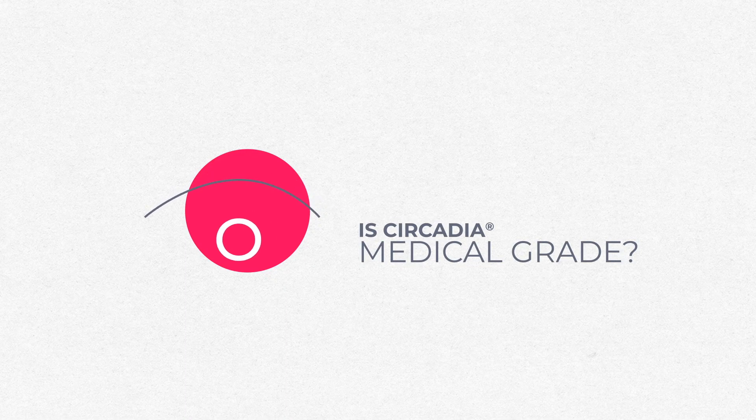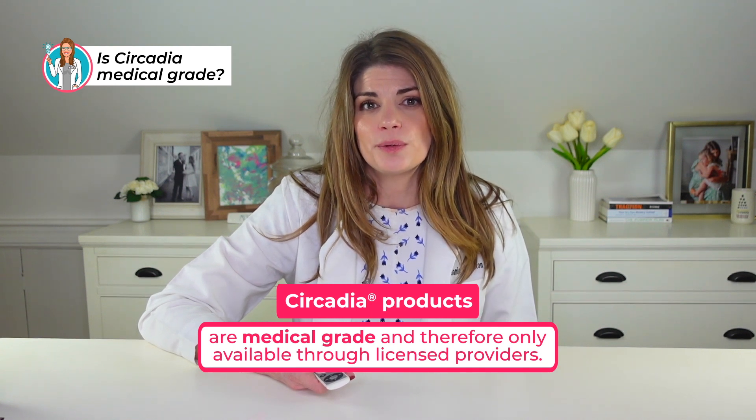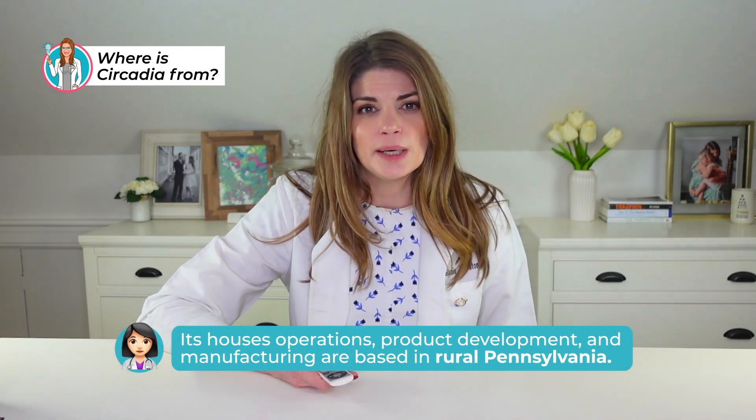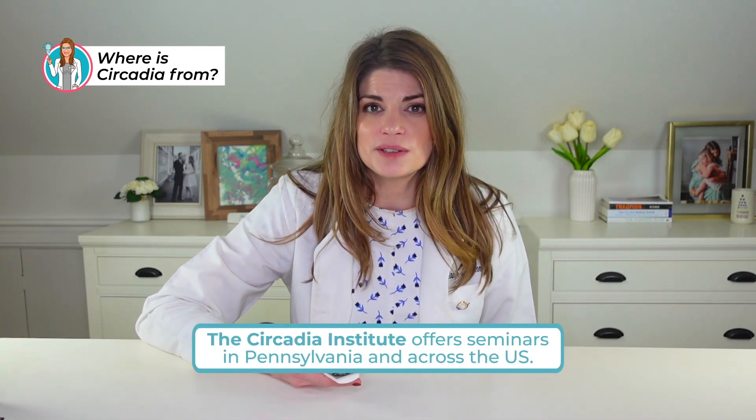So is Circadia medical grade? Yes, Circadia products are medical grade and therefore only available through licensed providers, like Illumia — another brand I really like. These are professionally dispensed skincare products. Circadia hails from rural Pennsylvania, where they have their operations, product development, and manufacturing. They have the Circadia Institute that offers seminars for providers, and Circadia University online where you can learn a great deal about their formulations by watching their videos.